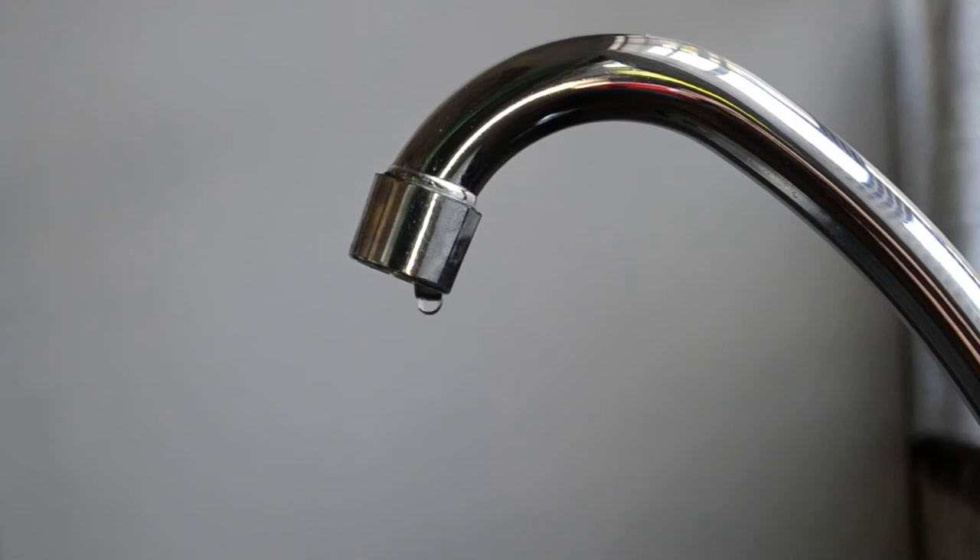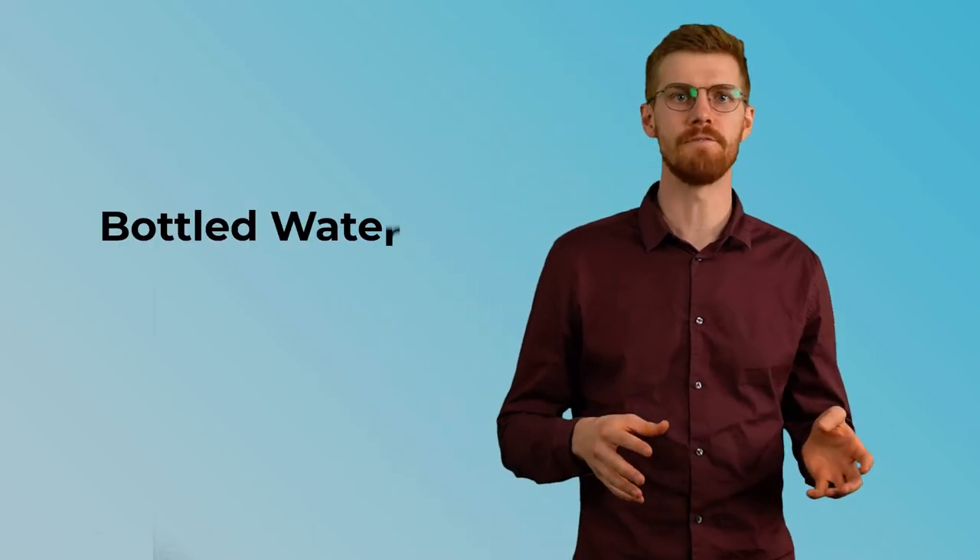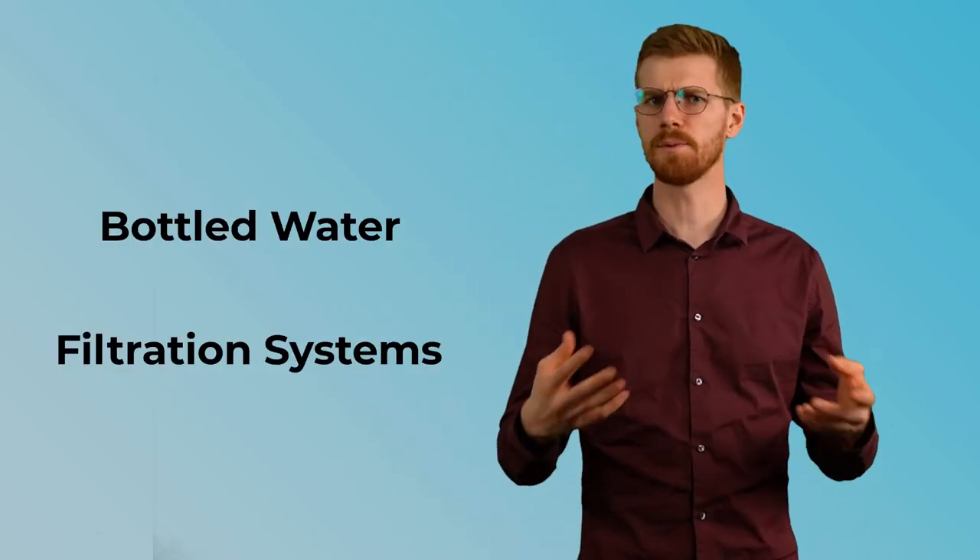So now that we have a good idea of the health risks that come with drinking water straight from the tap, let's explore some healthier alternatives for our drinking water. There are options available other than tap water, such as bottled water and filtration systems.